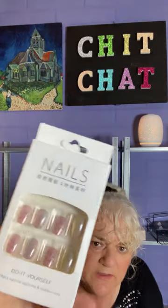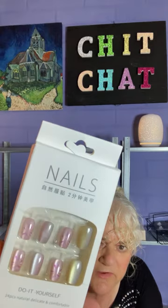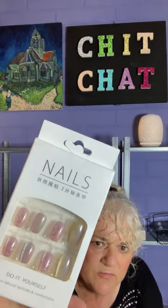Next item is do-it-yourself nails. I paid $3.84, they're now $3.89. They're really pretty with different colors in them.